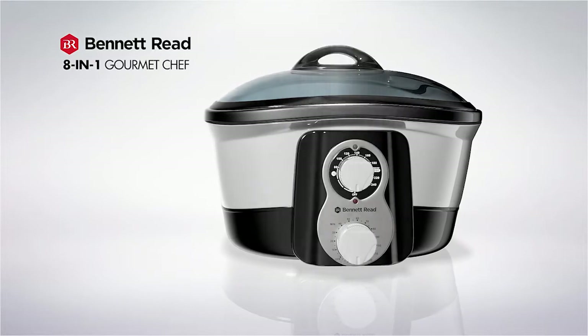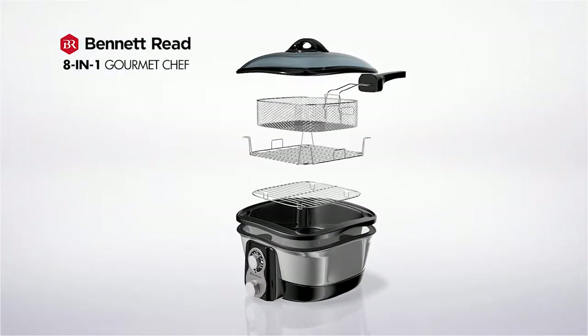Introducing the 8-in-1 Gourmet Chef from Bennett Reed. It's everything you need under one lid.